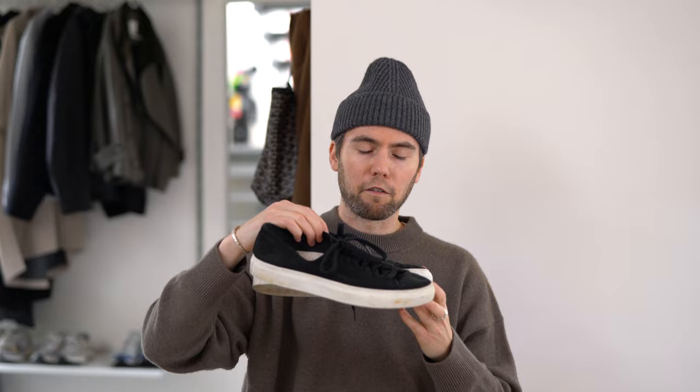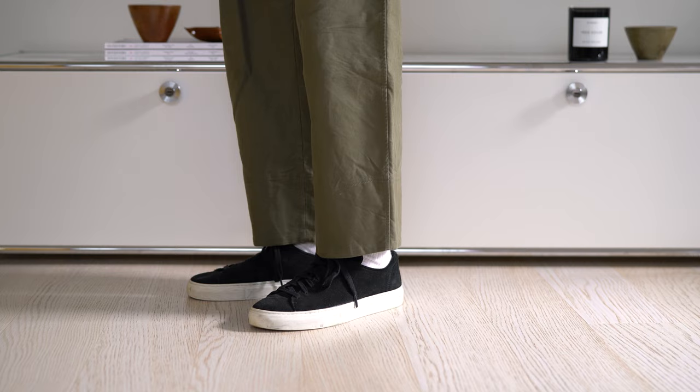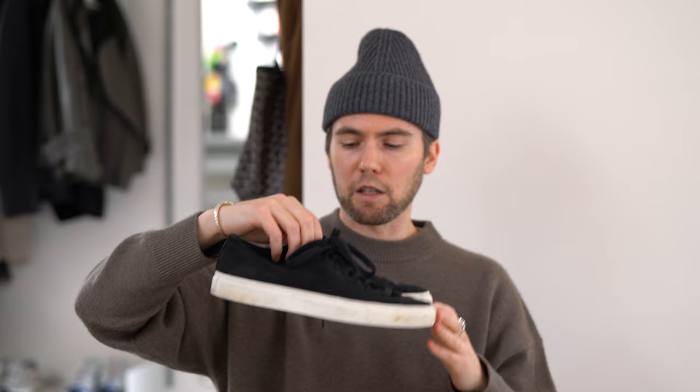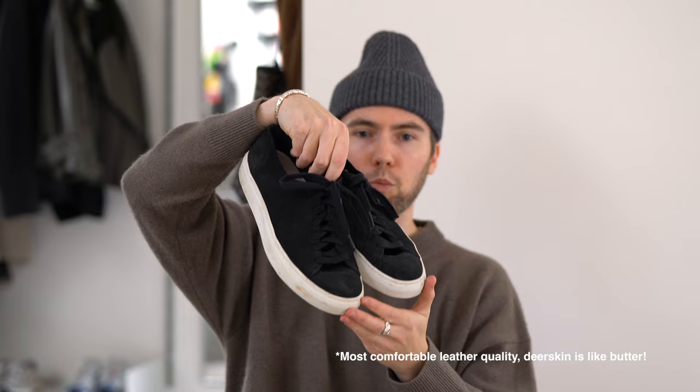Then we have a pair of deerskin sneakers by Diem. These are online so they're ever so comfortable, and for those who know Diem, they use such high quality leathers for all their footwear — definitely a level up from Common Projects and sneakers like that. It's just a black pair of suede sneakers that are super easy to wear and maybe one of the most comfortable sneakers I own.